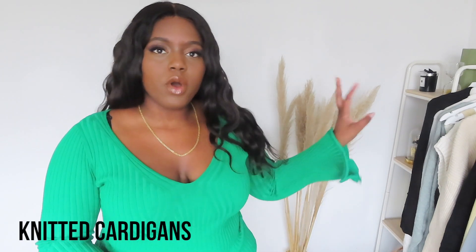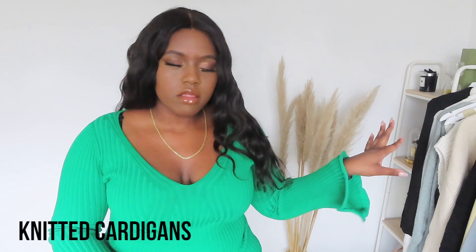So today we have knit tops, knitwear, how to style them, outfit ideas. We're going to start with cardigans. I've got my rail here so I'm going to just pick the items off my rail. I have three types of cardigans that I'm going to show you.